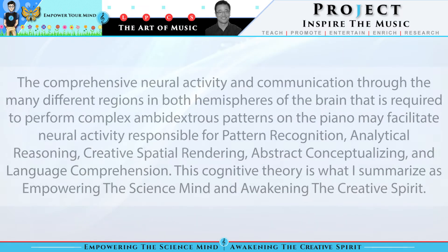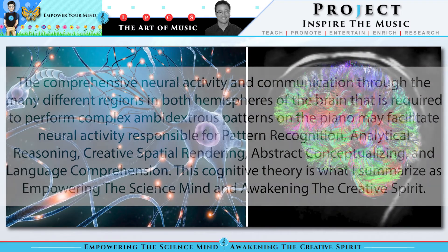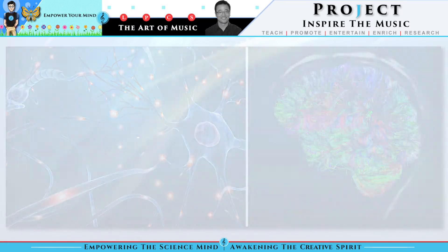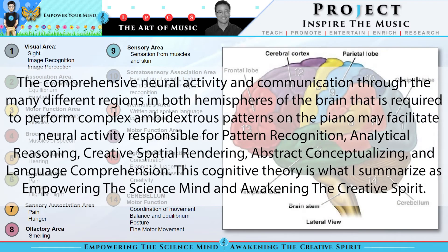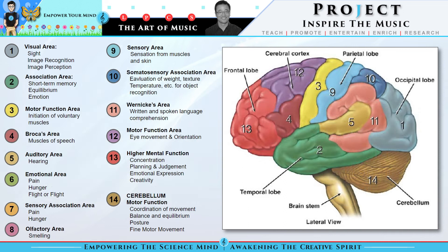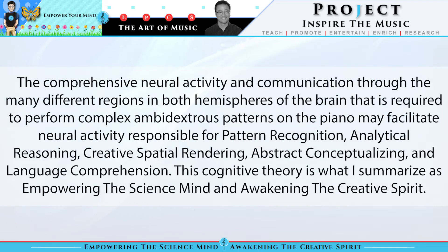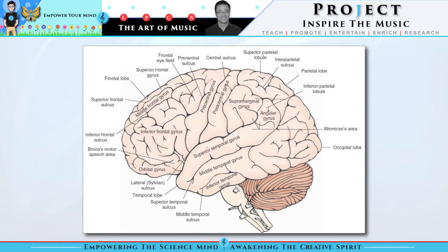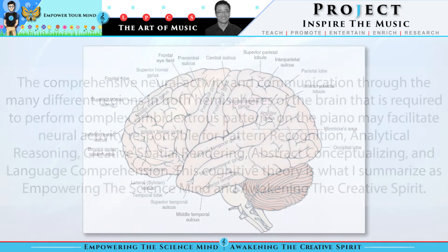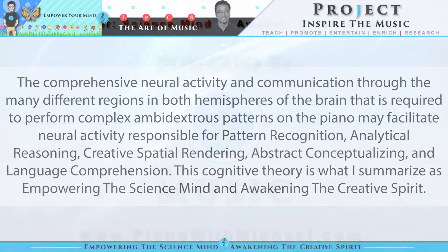The comprehensive neural activity and communication through the many different regions in both hemispheres of the brain that is required to perform complex ambidextrous patterns on the piano may facilitate neural activity responsible for pattern recognition, analytical reasoning, creative spatial rendering, abstract conceptualizing, and language comprehension. This cognitive theory is what I summarize as empowering the science mind and awakening the creative spirit.